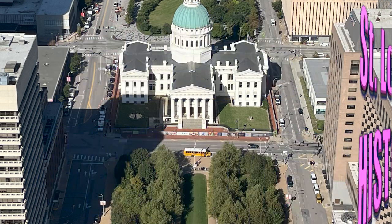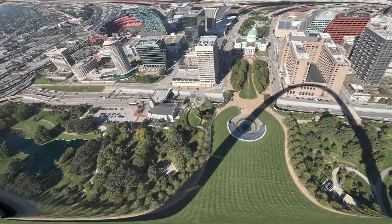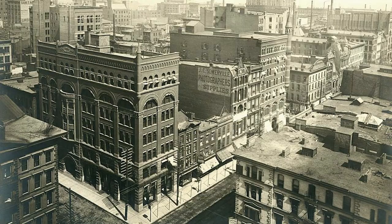St. Louis history — let's learn a little bit about it. This view is from the Gateway Arch. It gives phenomenal views, but you've got to take the tram ride. Let's look at some old world buildings in St. Louis.